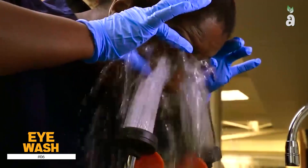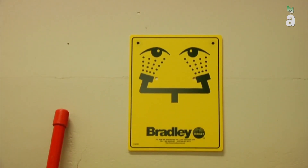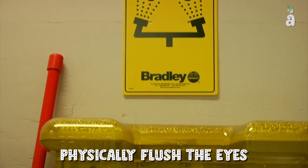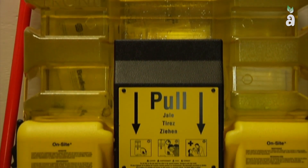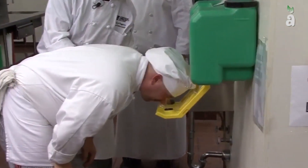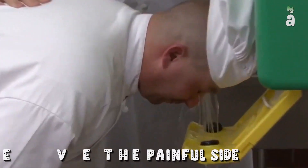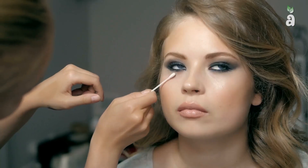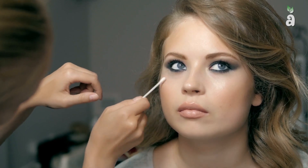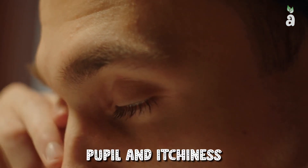Number 6: Eyewash. Eyewash is a fluid mainly used to physically flush the eyes in case foreign materials or substances should splash or irritate them. Eyewash also benefits those with sensitive eyes and can relieve the painful side effects of sensitivity. However, prolonged usage of such products can cause mild issues, such as the reddening of the eye or pupil and itchiness.